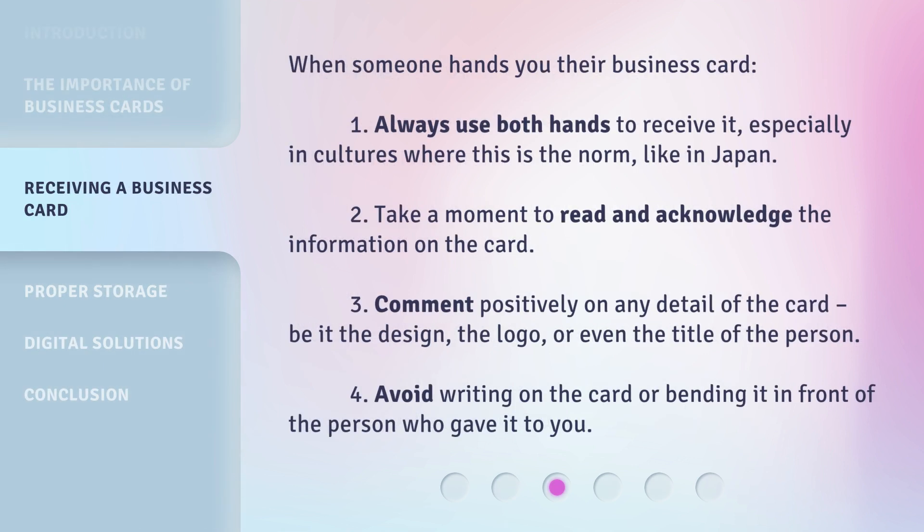When someone hands you their business card: 1. Always use both hands to receive it, especially in cultures where this is the norm, like in Japan. 2. Take a moment to read and acknowledge the information on the card. 3. Comment positively on any detail of the card, be it the design, the logo, or even the title of the person.